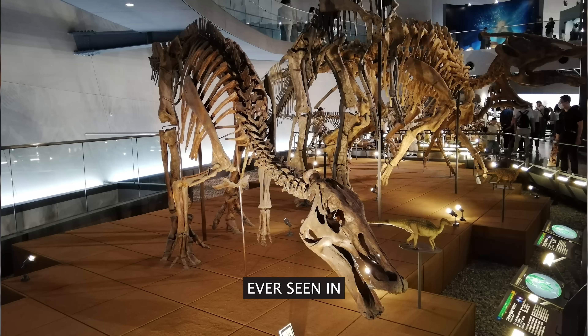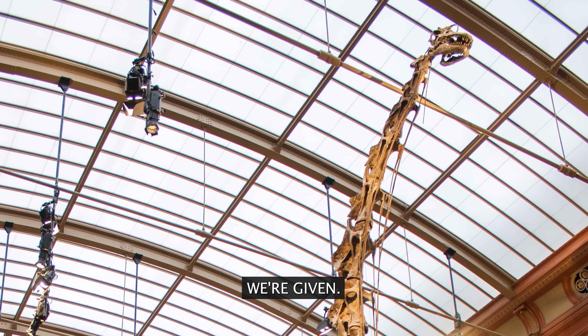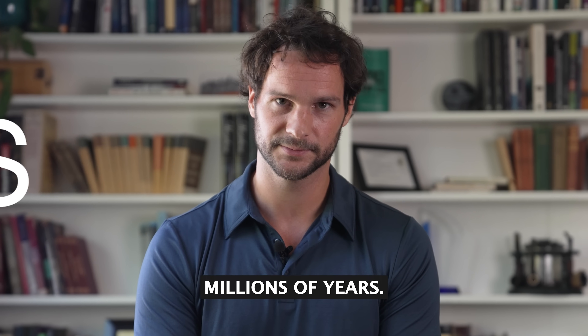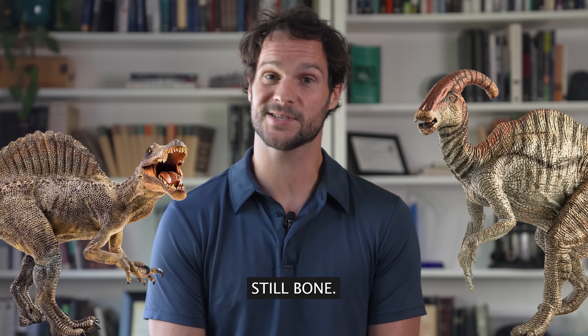But why does this matter? Well, every dinosaur bone you've ever seen in a museum is essentially rock. At least that's the impression we're given, that all these bones permineralized into rock over millions of years. But not all dinosaur bones have become rock — most bones are actually still bone.